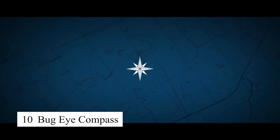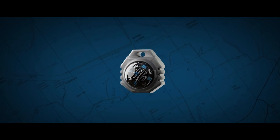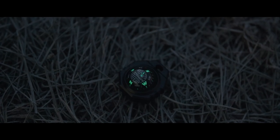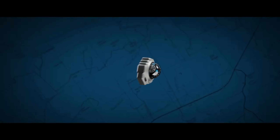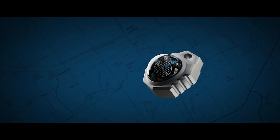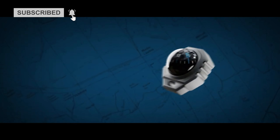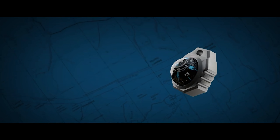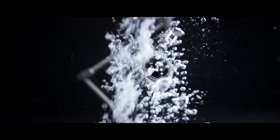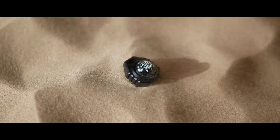The Bug Eye compass is a compact, reliable navigation tool designed for explorers, campers, and survivalists. Its small size makes it easy to carry, while its accuracy ensures that you always know which direction you're heading. The luminous markers allow for nighttime navigation, and the durable casing ensures it can withstand rough conditions. Whether you're deep in the woods or trekking across unfamiliar terrain, the Bug Eye compass is an essential tool for staying oriented.